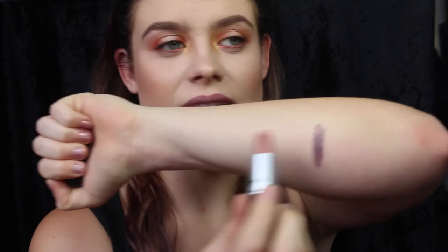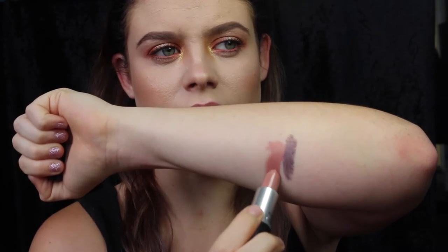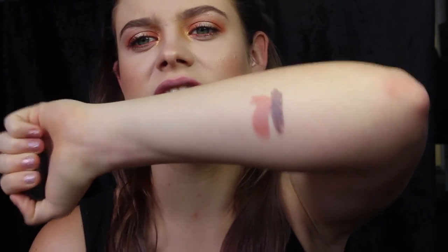Next we have MAC's Blankety. Looks like this. Swatch it up here. Oh damn, that was a bad swatch, sorry. Just so you can see the comparison — this one obviously is a lot pinker, not as intense as some of the other grey ones in my collection. This is a more wearable, less corpse-like grey.